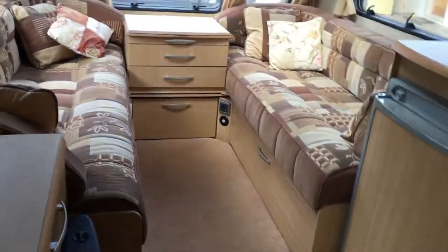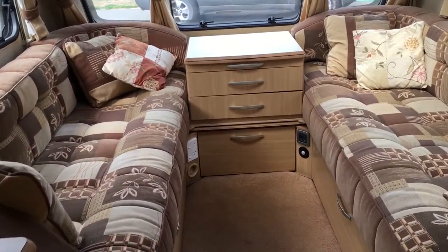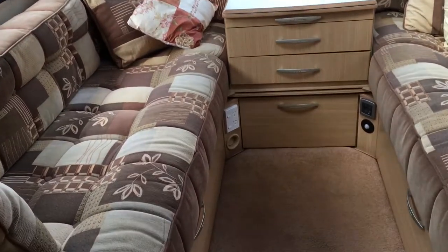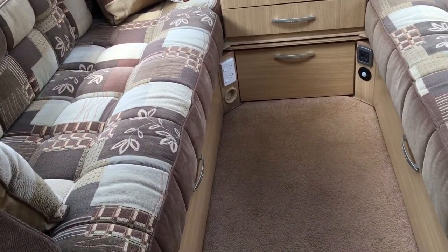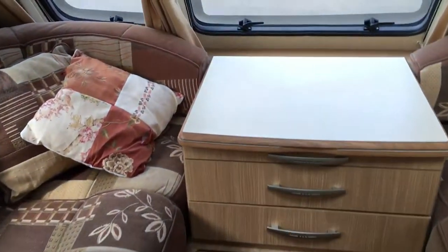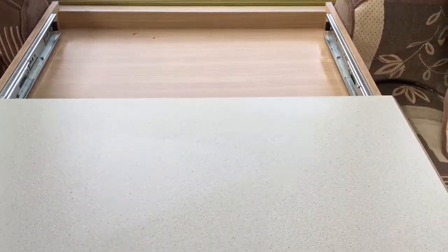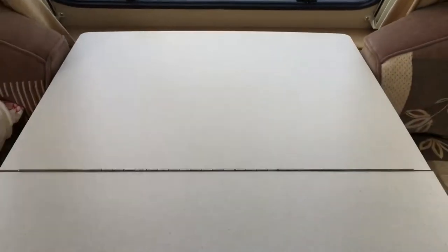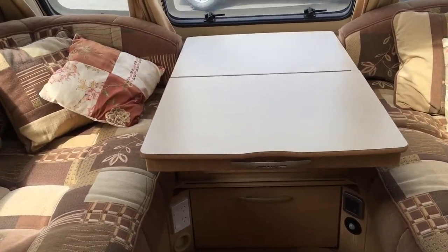It has quite a large layout for a two-berth caravan, and as is usual it all pulls out into a large double bed, with the added benefit of a table that pulls out to give us a large dining table, which is very nice indeed.